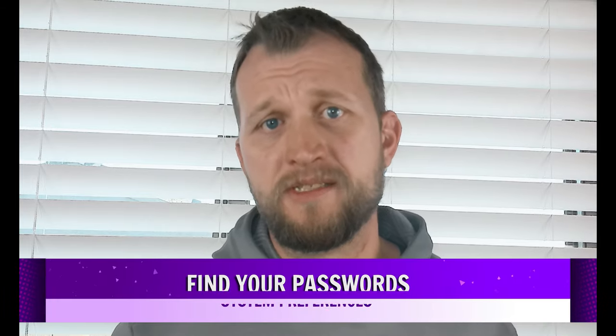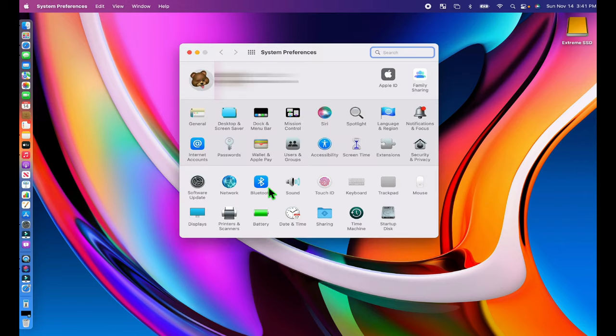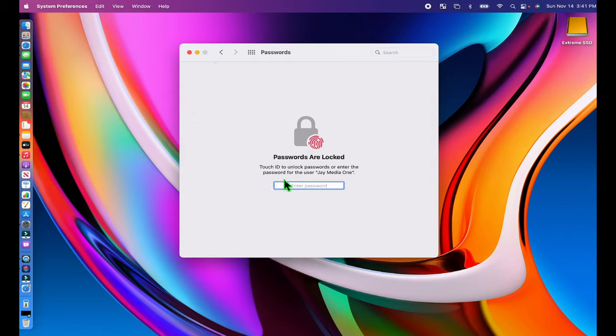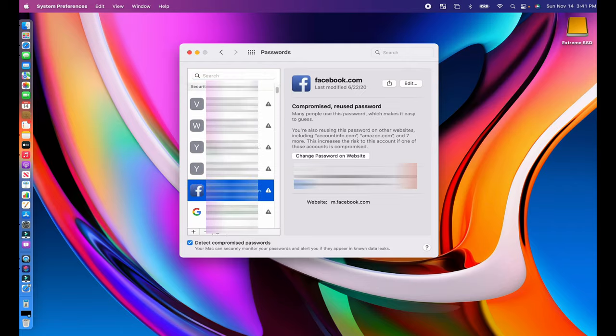Did you know your passwords now live in System Preferences? There's no need to open Safari and hunt for the right menu option. From System Preferences, Passwords, you'll be able to view and edit all of your passwords and set two-factor authentication for your accounts. Even better, it's now possible to import and export all of your passwords with a click.